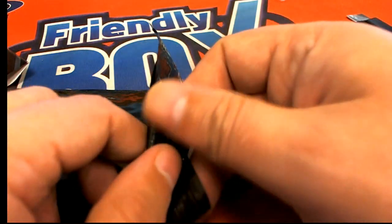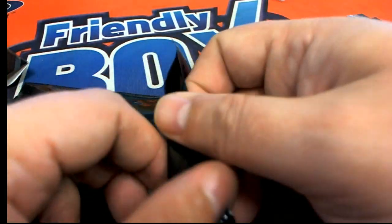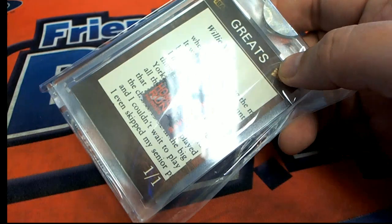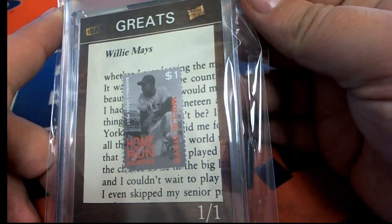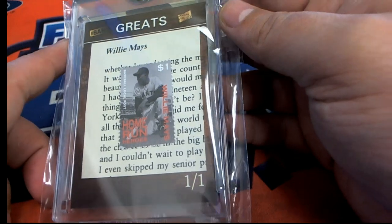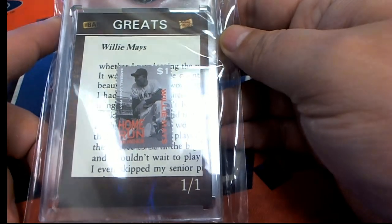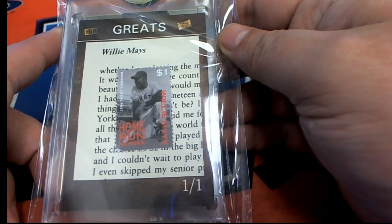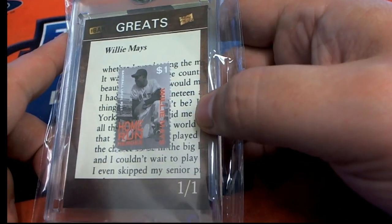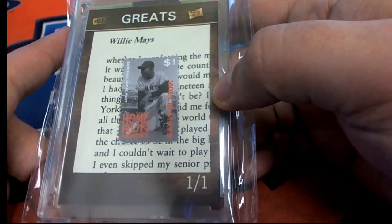Let's find out what's happening at Super Break 1.30. Let's go, 1.30. Willie Mays! Oh, this will go good alongside the Mickey Mantle. Now you've got a cut here, and you've also got the stamp of Willie Mays — Home Run Heroes.